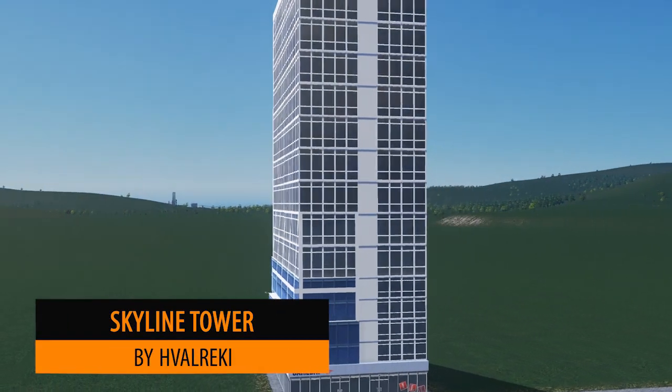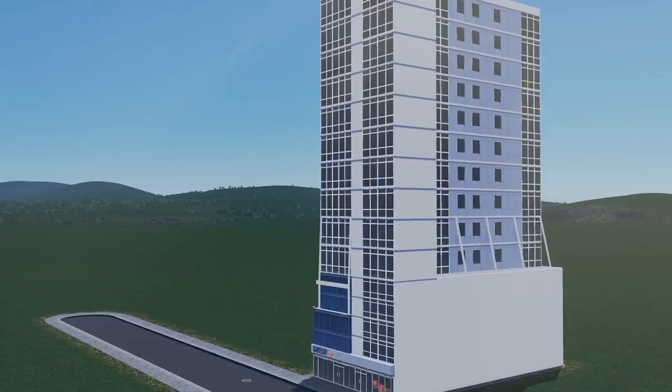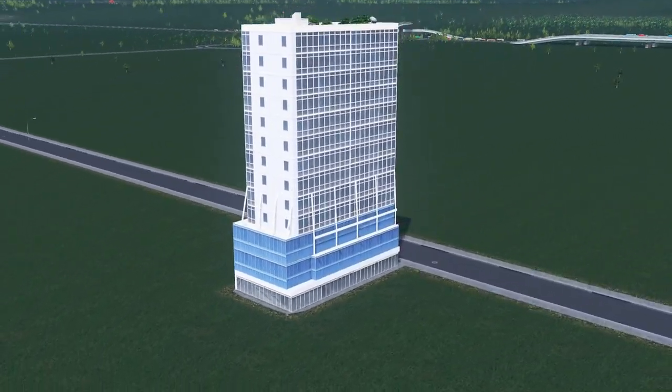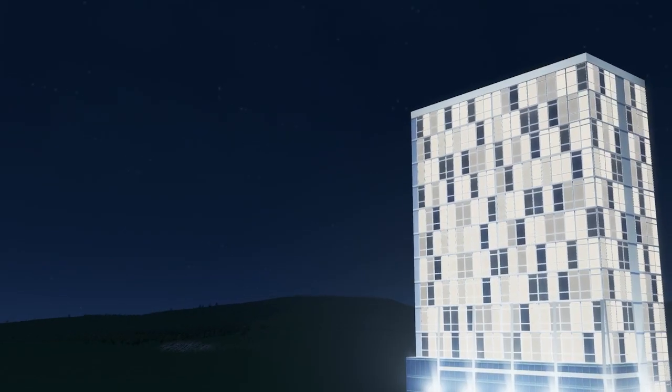Up next we have the Skyline Tower by Havariki. Not sure how you pronounce that, but anyway this is a fantastic model for your skylines. The plot size is 2x4, so a very nice size for your main city, and you've got the apartments on top and this beautiful green roof.